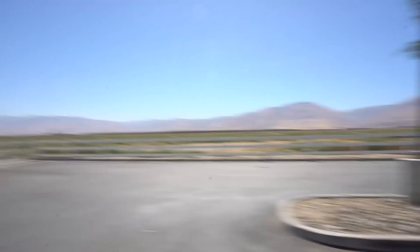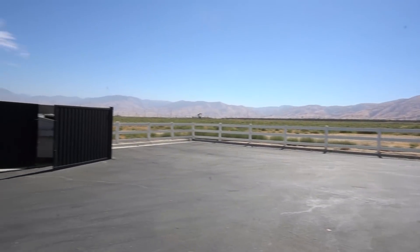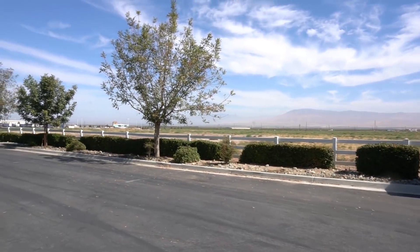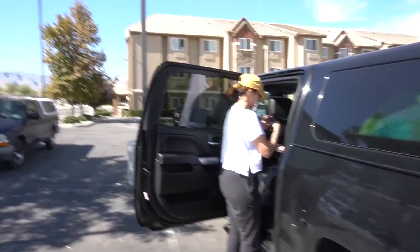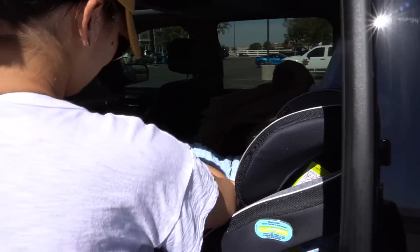We're at our first stop — Bakersfield, California. Apparently not too much going on around here, we just got mountains, fields as far as the eye can see, and some sprinklers going off, watering this dry desert. We got Marber over here putting on some little sandals on the little dude, having him walk around, get his little wiggly wigglers out.